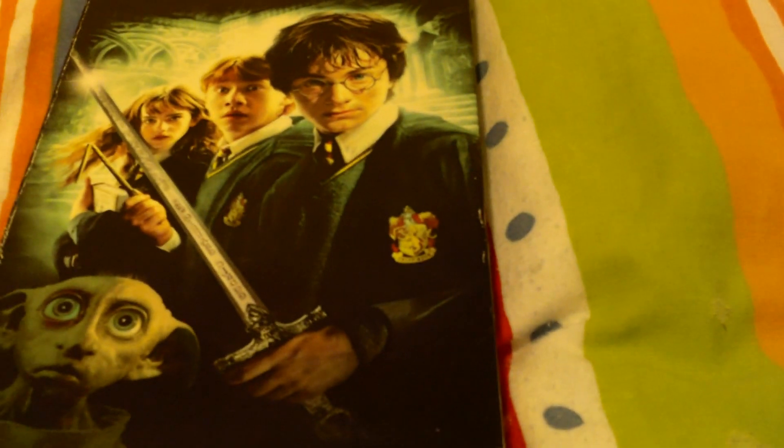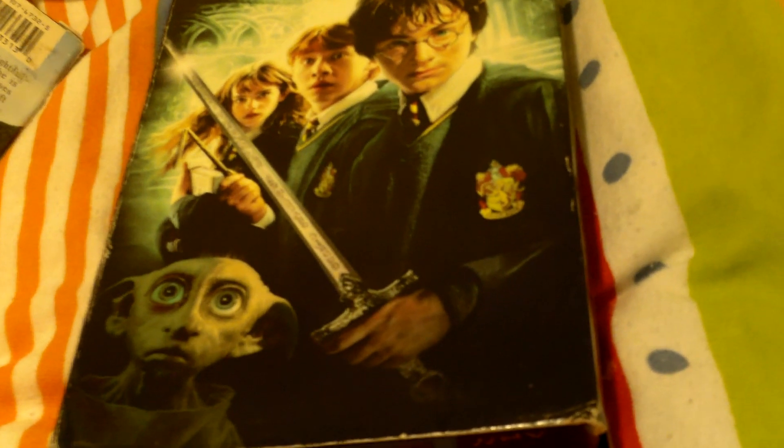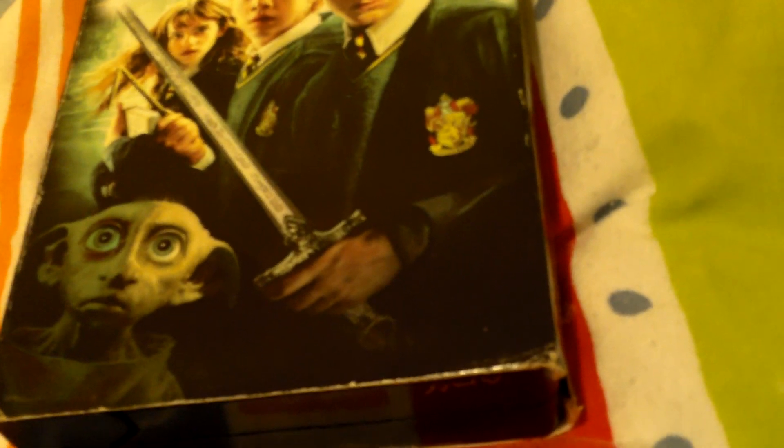How much time is this? It doesn't say. The tape itself — 161 minutes, so it's 2 hours and 21 minutes. This one also is PG. And this one comes from Canada — this one is a Canadian one.